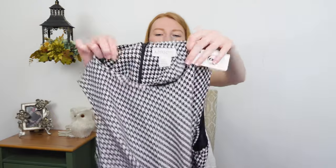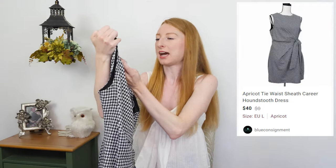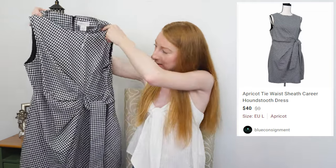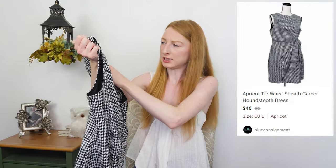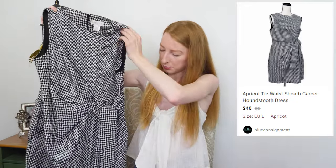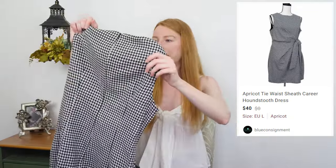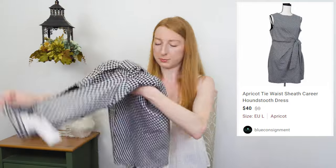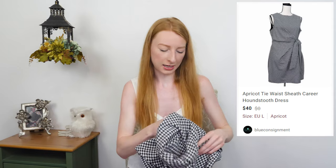Next up we have an Apricot houndstooth sheath dress. They had it priced at $20. It's a gathered and knotted waist houndstooth dress. I just love houndstooth so much, it's hard for me to pass up. It says size UK 14 and Europe large, so I'll have to look up what size this exactly fits in US. The tag says M. This is in great condition and I'm really excited to see how it does. I just bought it based on style, not brand.